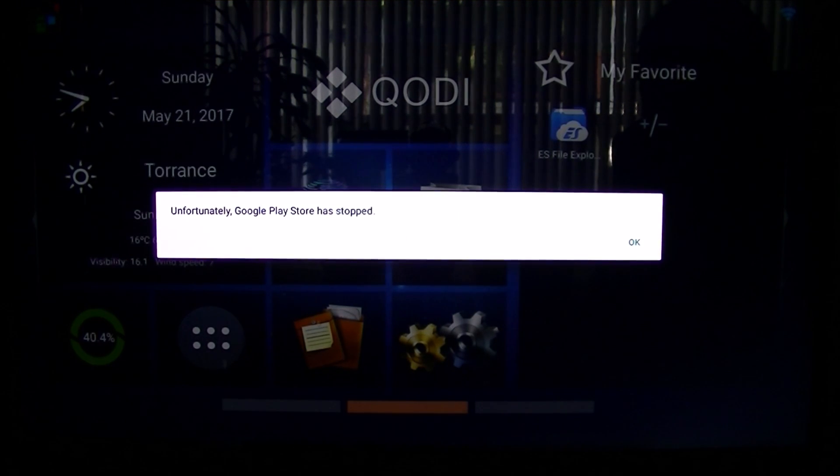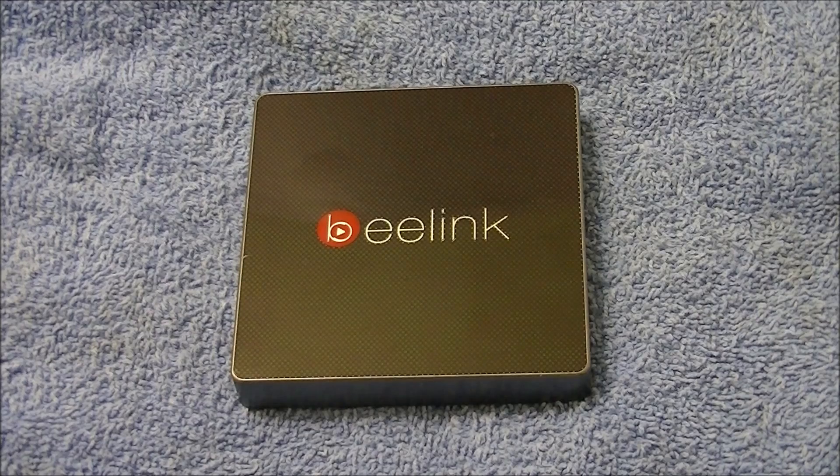So unfortunately Google Play Store has stopped - that pop-up. What does it mean, where did it come from, how do I get rid of it, what to do? I have my theories, I've researched it on Google, and let me share what my findings have found.